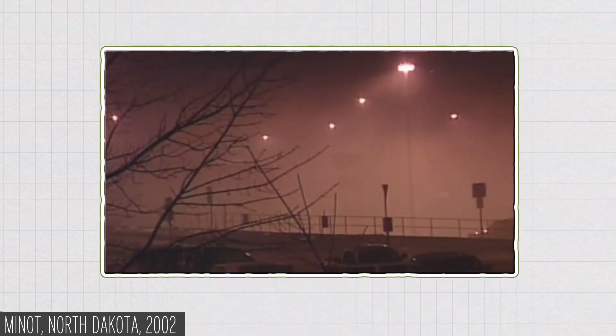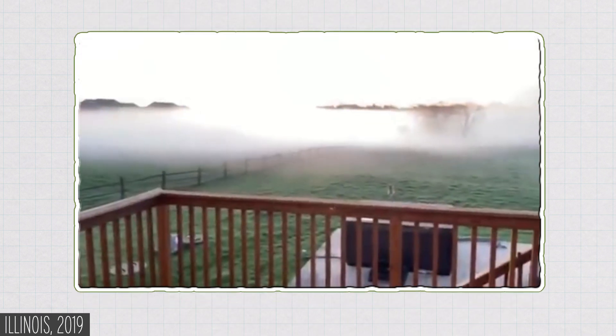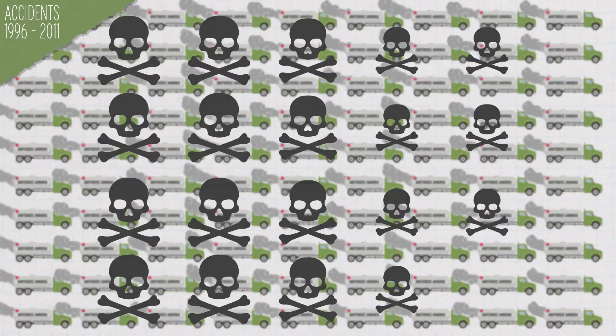So sometimes accidents happen. In 1976, a truck carrying anhydrous ammonia crashed in Houston, killing seven people and injuring 200 more. A 2002 train derailment sent a cloud of anhydrous ammonia over Minot, North Dakota, killing one person and injuring at least 95 others. And in 2019, a mechanical failure on a farm tractor towing anhydrous ammonia released a cloud of gas that sent 83 people to the hospital. Between 1996 and 2011, there were over 900 accidents at places that store anhydrous ammonia, resulting in 19 deaths. So what is this stuff? Why is it so vital to our food supply? And why do we use it if it's potentially dangerous?